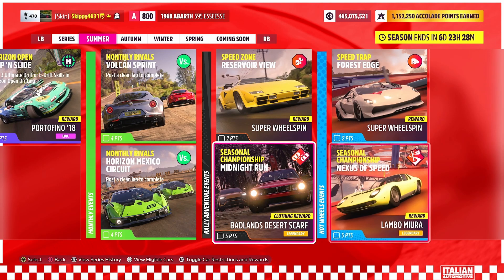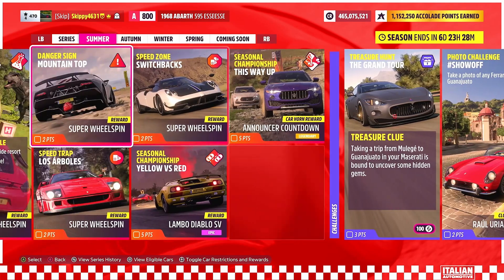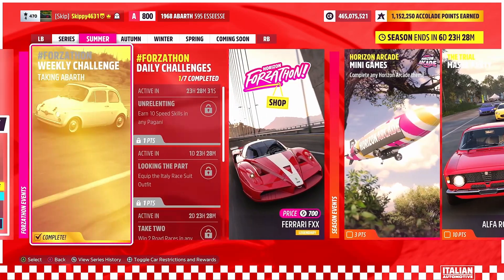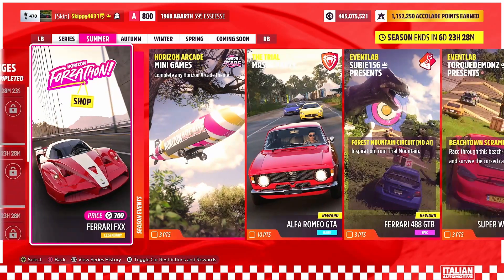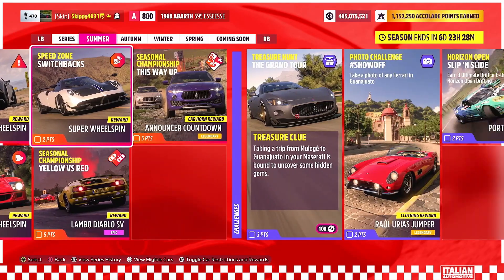And that just about wraps up today's video. Plenty to be getting on with this week — lots of Italian-themed rewards up for grabs. Any questions about the playlist or the weekly Forzathon Challenges, hit me up in the comments and I'll always do my best to help you out. As always, thank you so much for watching. If you are new to the channel, definitely consider subscribing, hit that like button, share with a friend, and stay safe and have an awesome day.